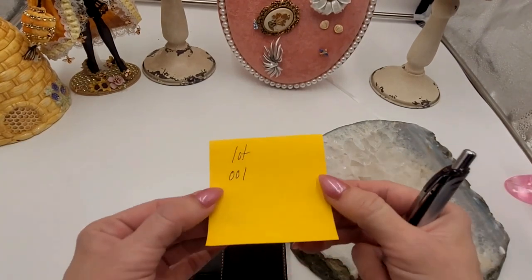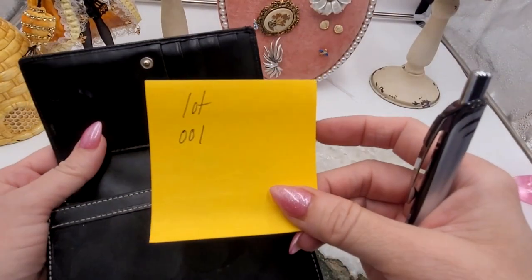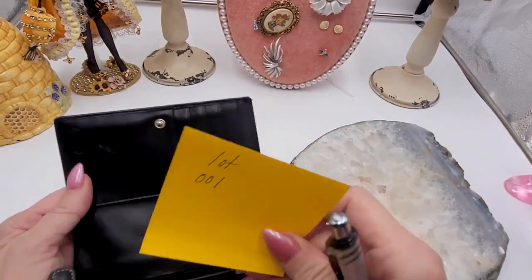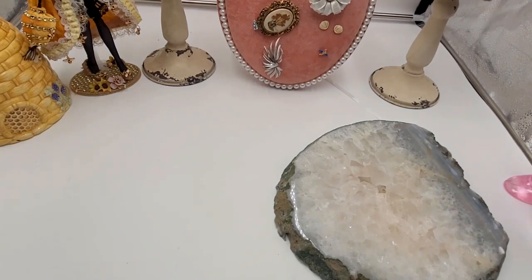This one will be lot 001, so make note if that's one you're interested in. Just go ahead and send an email. I'll have my PayPal information at the end, but don't pay unless you get a confirmation from me that the wallet or any of the items are available.